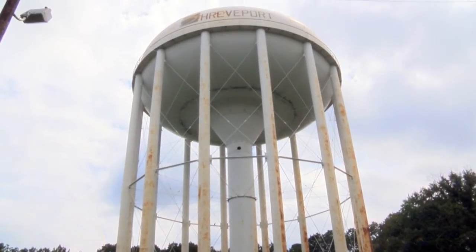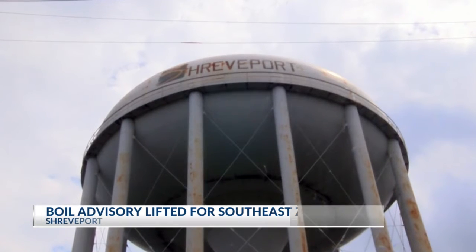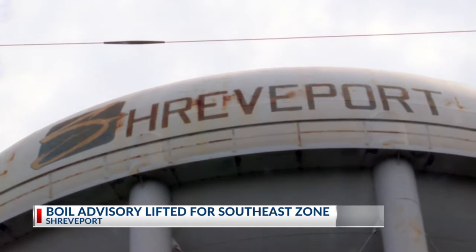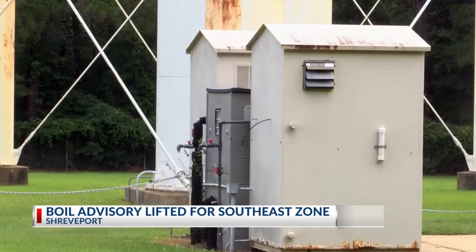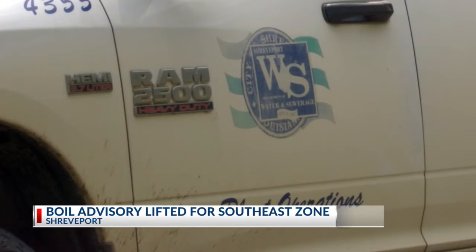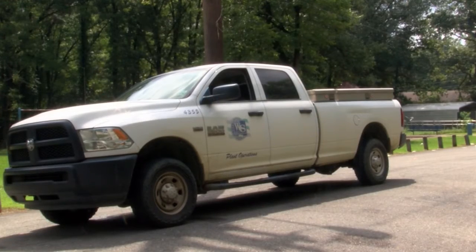Customers in the southeast zone of the city's water system no longer need to boil their water. That's south of 3132 in Burke Coons and east of Linwood. Work on the last of the four towers was completed just before noon today on the west Shreveport elevated tank. Crews finished repairs Thursday at the St. Vincent water tower, the Linwood tower tank, and the elevated ground storage site at 70th and Pines Road.